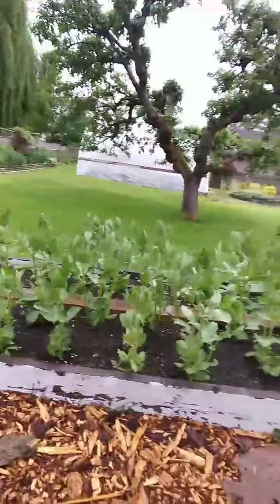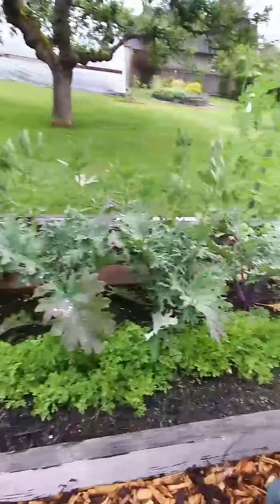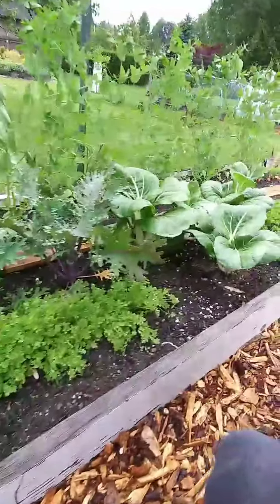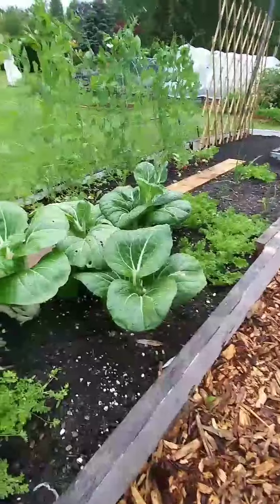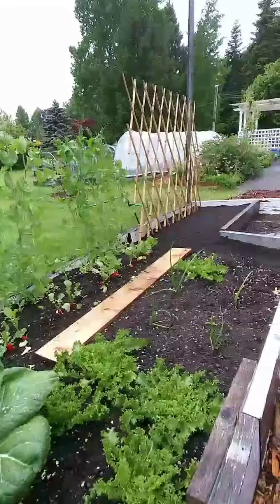These are some broad beans — those are from my dad. My dad is obsessed with broad beans. I don't really eat them. And then some kale, some cress, some bok choy, and endive.